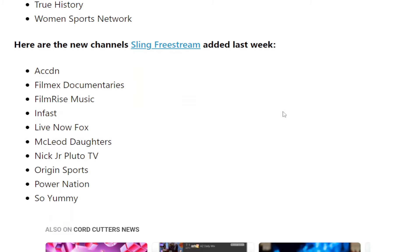There was a bunch of channels added last week as well. I think that's pronounced Accordion, Filmex Documentaries, Film Rise Music, Infast, Live Now Fox, McLeod Daughters, Nick Jr., Pluto TV, Origin Sports, Power Nation, and So Yummy.